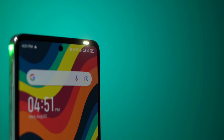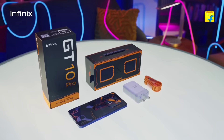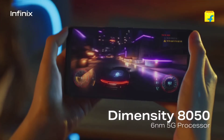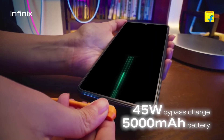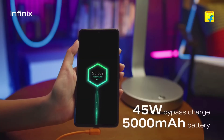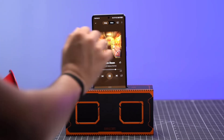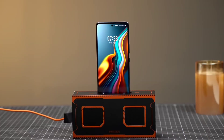The 32MP selfie camera takes good selfies. Battery life is always a concern, but the GT10 Pro doesn't disappoint. With its generous 5,000mAh battery, you'll easily get a day and a half of usage on a single charge. And when it's time to recharge, the included 45-watt fast charger gets you back up to full in no time.